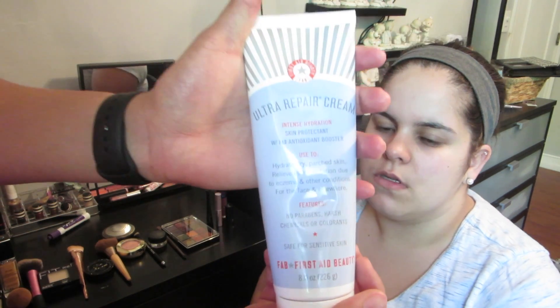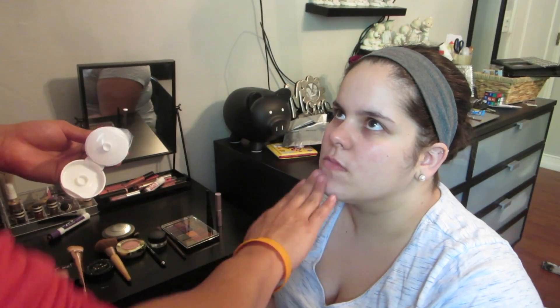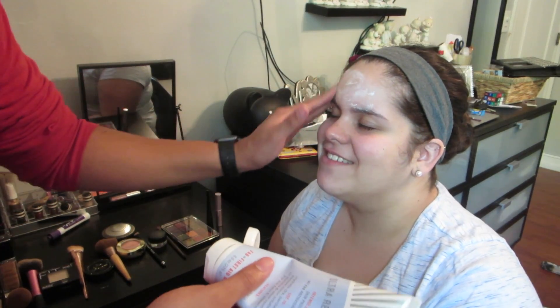Now he's gonna moisturize — it's First Aid Beauty Ultra Repair Cream. The lighting sucks so it's a little hard to read. There's one thing I'm good at and that's moisturizing. I'm rubbing it in like they do at Macy's, but it's still white and not disappearing. Good thing I'm ambidextrous — I got it on your eyebrows and on your hair.